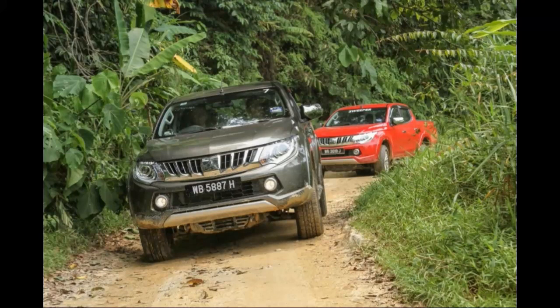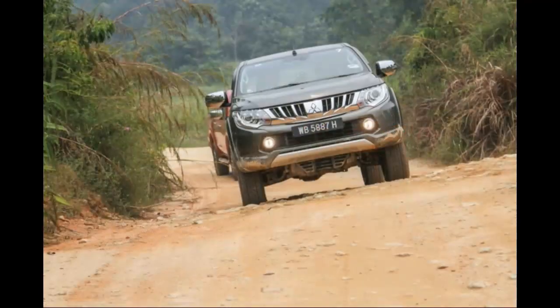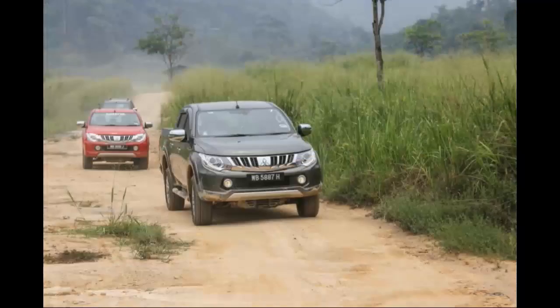The next day, switching vehicles for the drive back home, I was handed the Triton VGT Adventure as my ride back. I was greeted with automatic folding mirrors outside, while inside I had paddle shifters and additional buttons on the steering such as Bluetooth and voice control on the left and cruise control on the right. The Adventure is fitted with DRLs and Xenon lights, which activate automatically — same as the wipers.